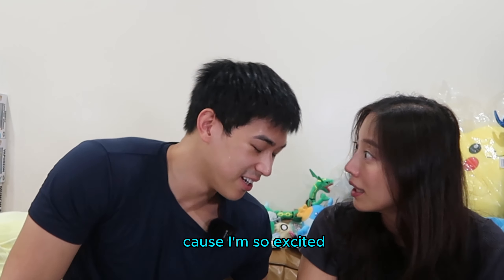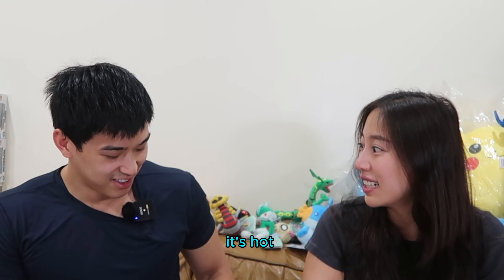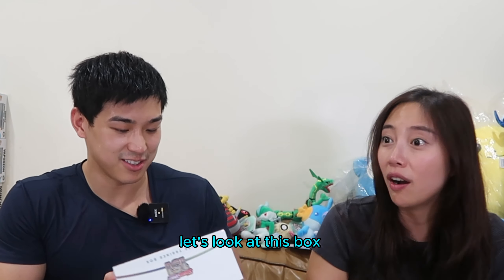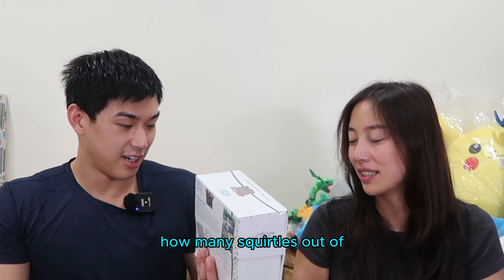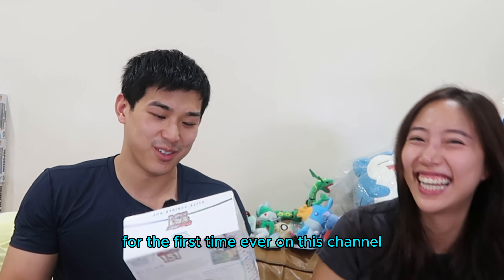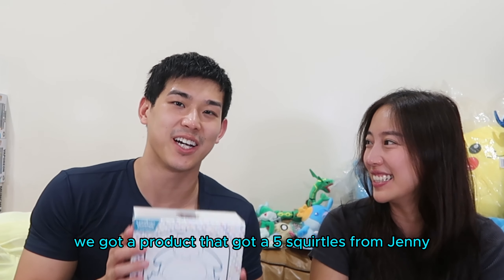Why are you so sweaty? Because I'm so excited. Alright, let's look at this box. Jenny, how many Squirtles out of five? Five! Did you get five Squirtles? For the first time ever on this channel, we got a product that got a five Squirtle rating from Jenny.